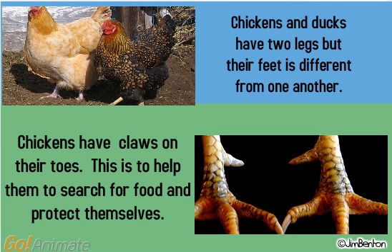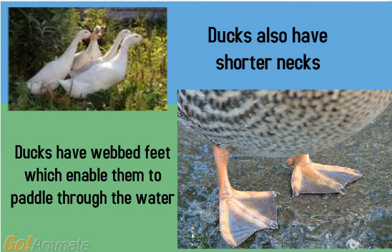Chickens and ducks have two legs, but their feet are different from one another. Chickens have claws on their toes. This is to help them to search for food and protect themselves. Ducks have webbed feet, which enable them to paddle through the water.